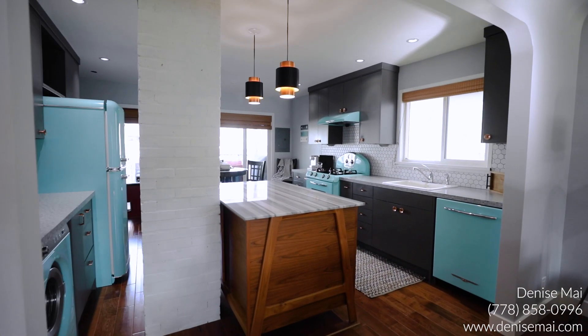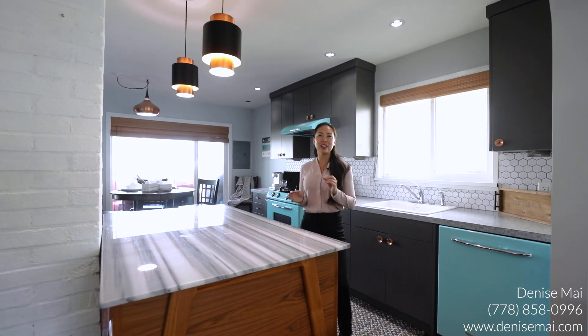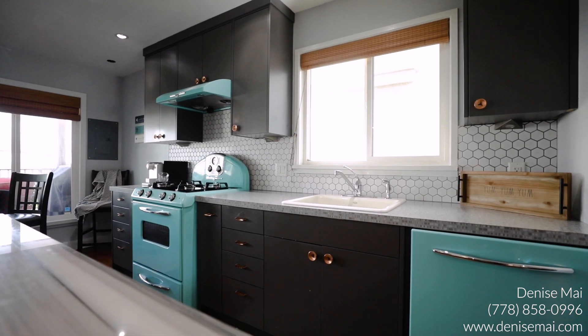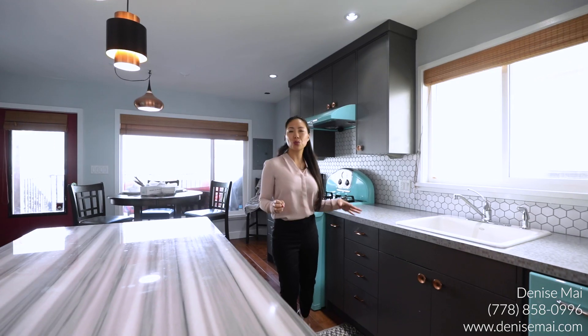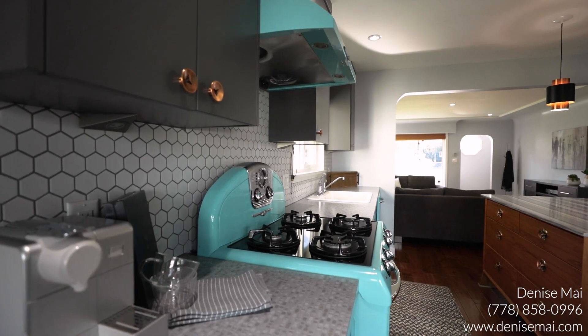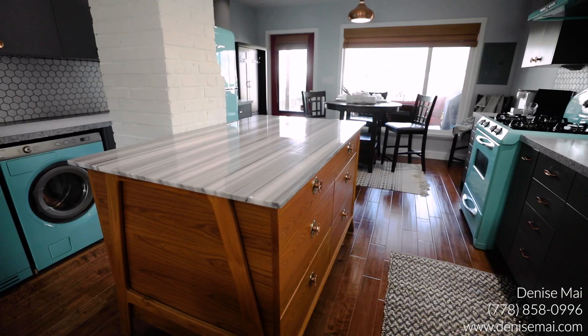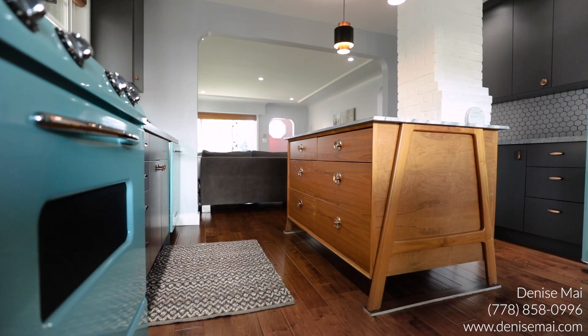This open concept and the flow of this home is so nice because you flow right into your kitchen as well as your dining room. The highlight of the kitchen is these beautiful 1950s retro contemporary appliances. The turquoise really makes the kitchen pop, and I love the backsplash with the gray cabinetry and the copper accents. You also have a gas range for you chefs out there.